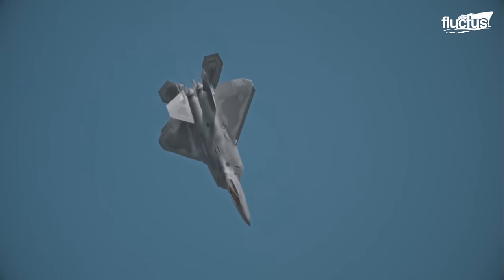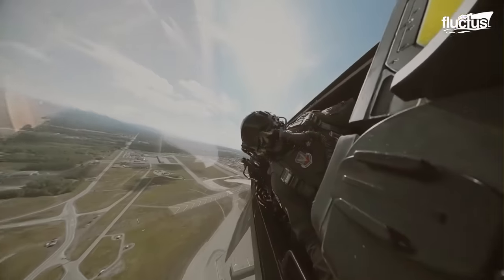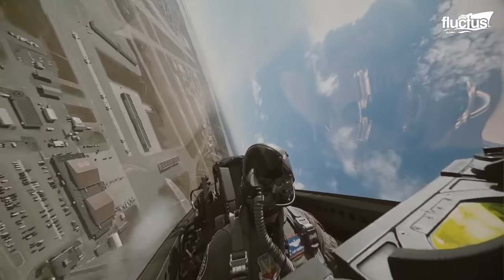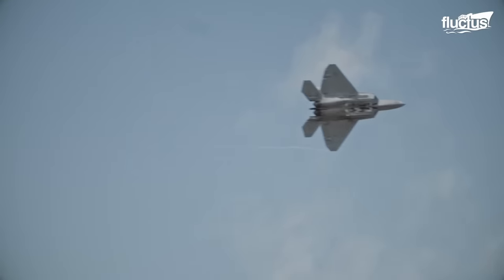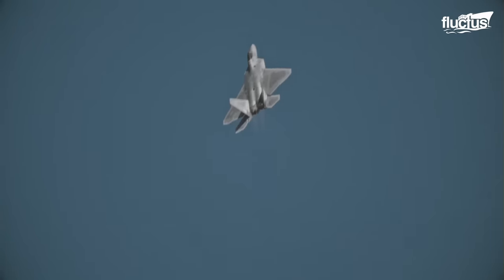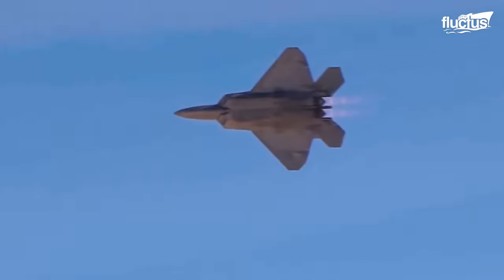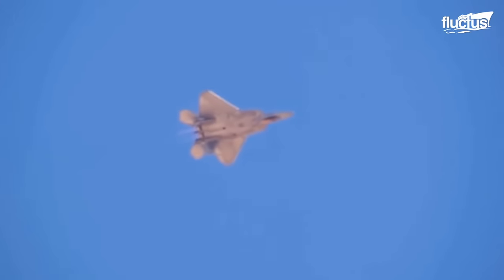The F-22 Raptor possesses a range of advanced maneuvers that showcase its agility, versatility, and unmatched capabilities. Its ability to execute a maximum-G minimum radius turn exploits the aircraft's impressive thrust-to-weight ratio to outmaneuver adversary aircraft. The Cobra maneuver, also known as dynamic deceleration, is a breathtaking demonstration where the aircraft abruptly raises its nose, causing an extremely high angle of attack and momentarily stalling the aircraft.